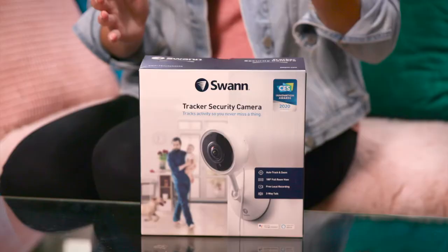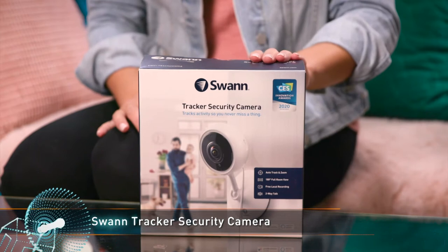SWAN, who virtually make a camera for every kind of home or business, is now releasing a Wi-Fi tracker security solution. It's an indoor camera with some very clever technology.